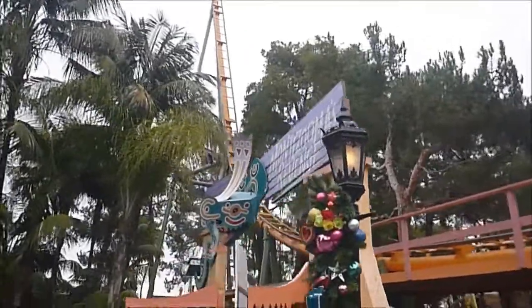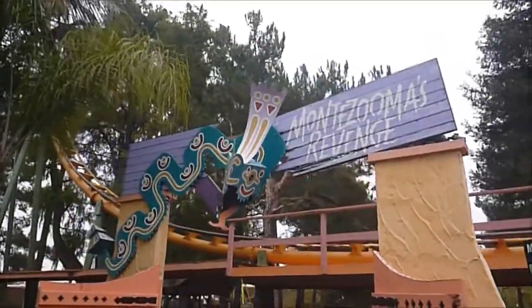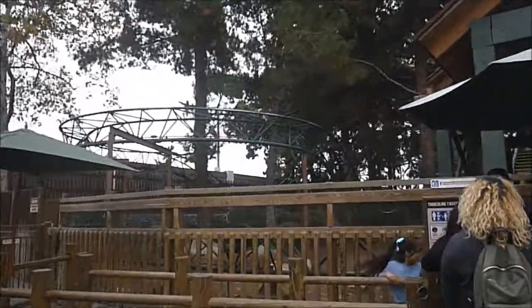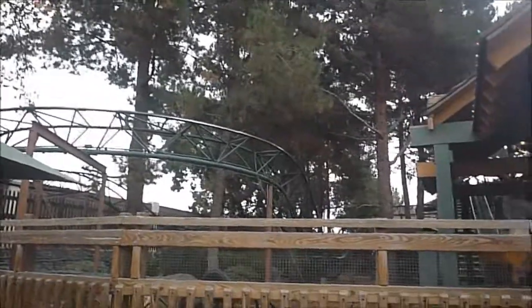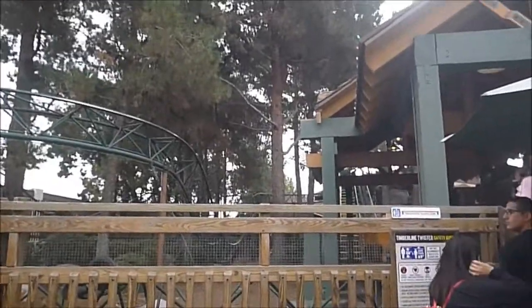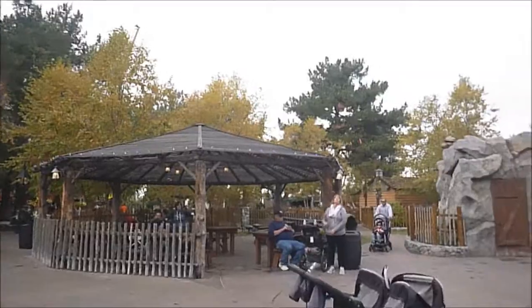At 182, that means there's three left. Best ride at the park — Timberline Twister. It has some little airtime hills in there. Fun little ride and we were just short enough to qualify to get on it. So that was number 183, two more to go.